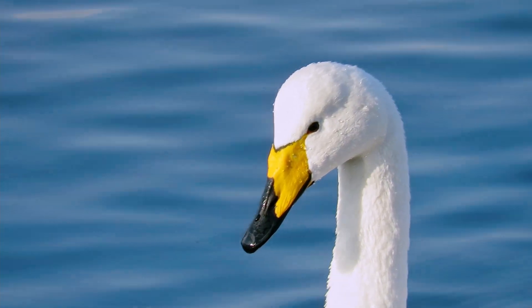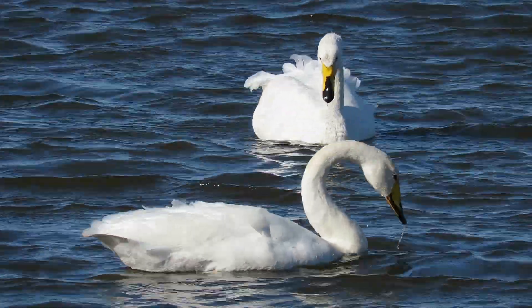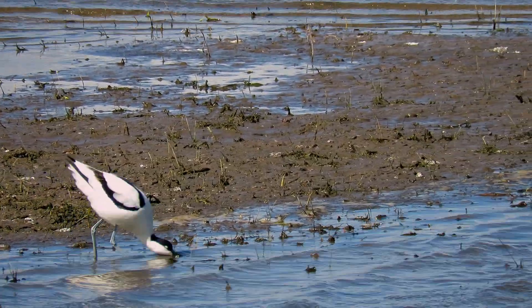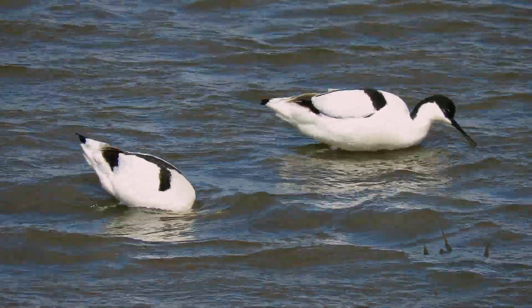These swans use their flat wide bills to eat plants growing under the water. This avocet uses its flicked up bill to swish through the water looking for tiny insects to eat.